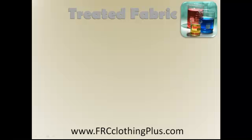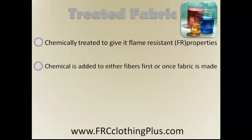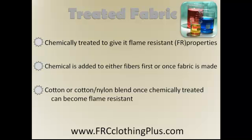Now let's look at treated fabric. Treated fabric is chemically treated to give it flame resistant or FR properties. The chemical is added to either the fibers first or once the fabric is made. Cotton or cotton-nylon blend, once chemically treated, can become flame resistant.